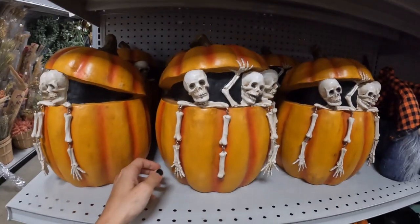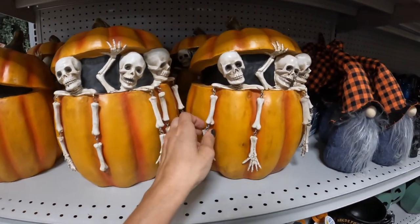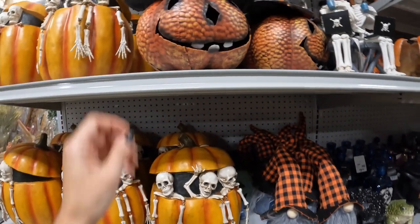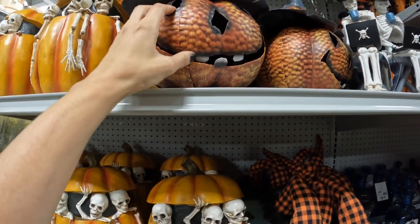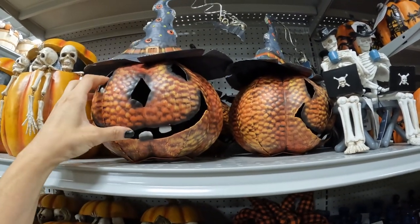I thought I was done, I thought that was the end of it. And then I was just walking around to see what else was in the store and I found a whole other aisle. We got pumpkins with little skeletons with dangly arms on chains — this is different, this is very cute. We've got this metal textured kind of jack-o-lantern with the bat and the bell hanging off the top.